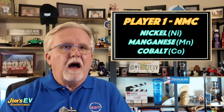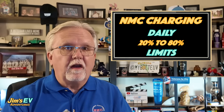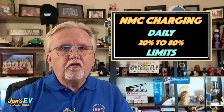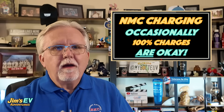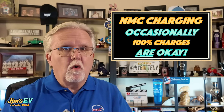Nickel-rich versions, which are common for better range, are even worse. They can release oxygen from the structure, heating things up and accelerating degradation even more. That's why manufacturers like Tesla recommend daily charge limits to 80% for NMC batteries. It's not like 100% is going to kill your battery overnight, but doing it daily will shorten the lifespan. For occasional long trips, go for it. But for everyday use, that 20 to 80% range minimizes stress and keeps your range consistent over many more years.